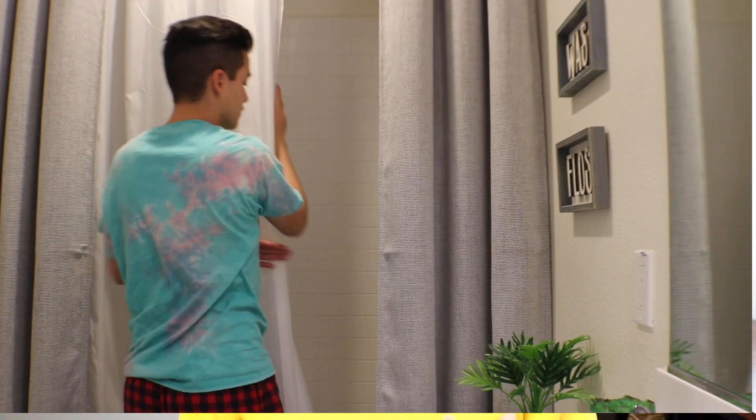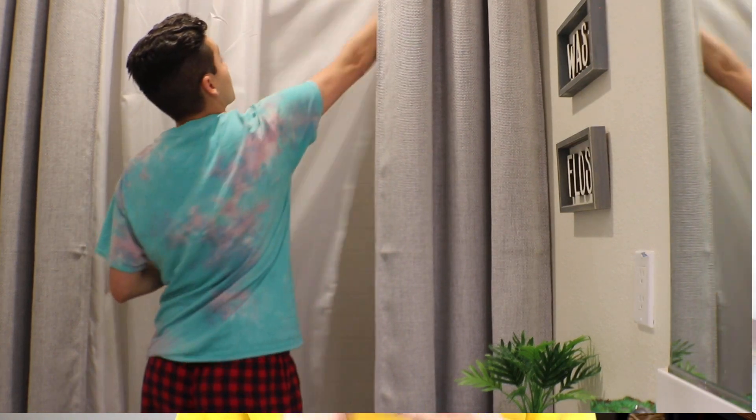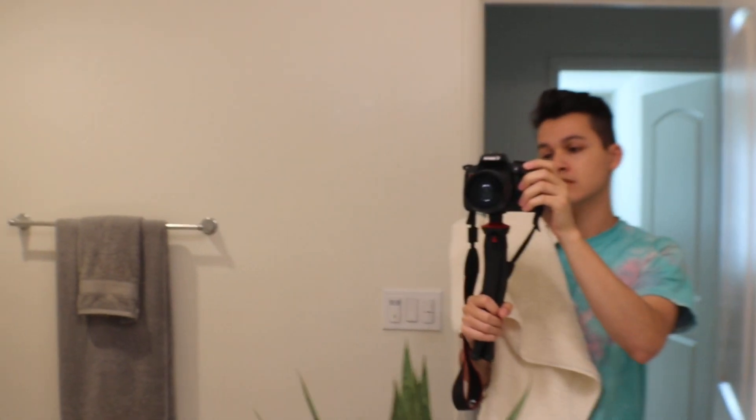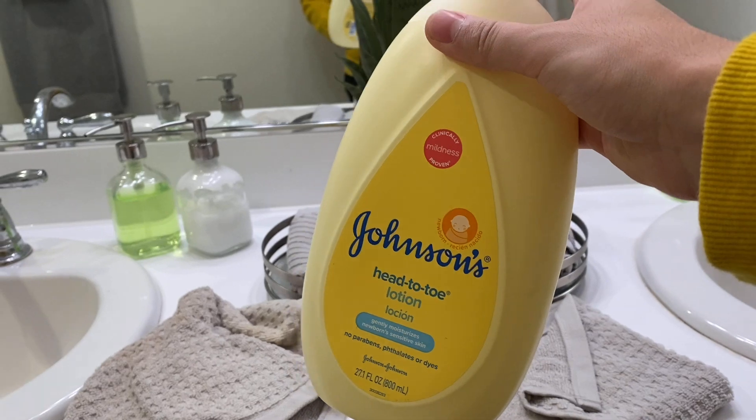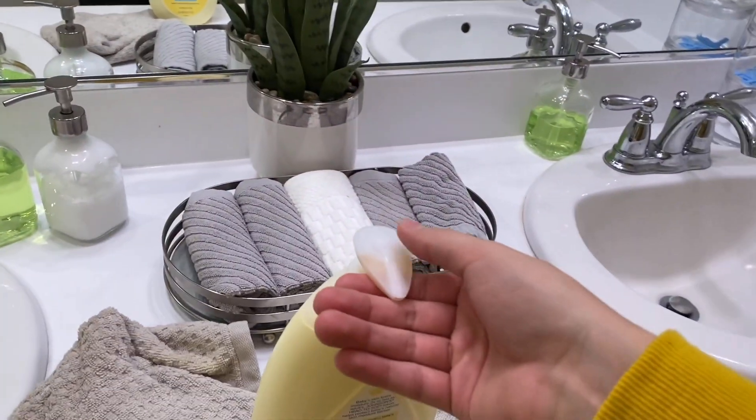After breakfast I head straight to the bathroom — I do my face wash, brush my teeth, and shower. I like to brush my teeth and do my face wash in the shower so I'm doing everything at once. After the shower I put on moisturizer — I use Johnson's Head to Toe lotion. This stuff has done so much for me; I used to get really bad acne and a bunch of scars, but they're all gone now. I just do a little squirt and put it on my face. Then I start doing my hair.